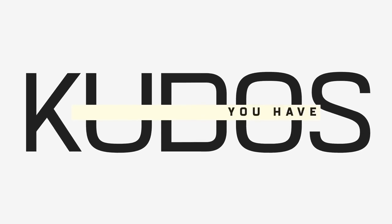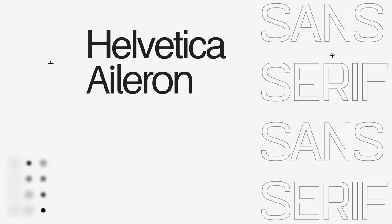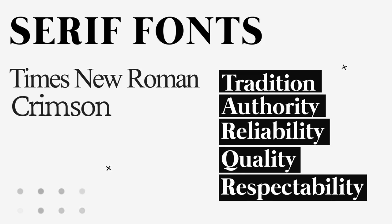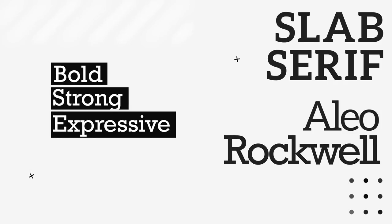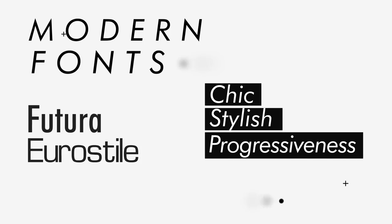Here's a quick cheat sheet on what five different font styles suggest. Sans-serif fonts such as Helvetica are seen as clean, modern, objective, and stable. Serif fonts such as Times New Roman suggest tradition, authority, reliability, quality, and respectability. Slab serif fonts such as Rockwell can appear bold, strong, expressive, and even intellectual. Modern fonts such as Futura or Eurostyle are chic, stylish, and used to portray progressiveness and intelligence.